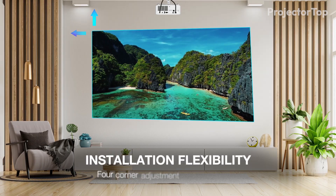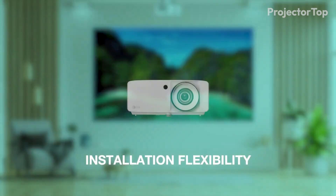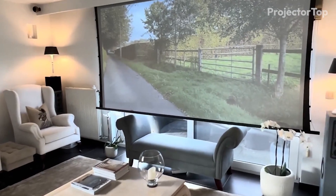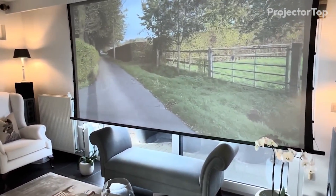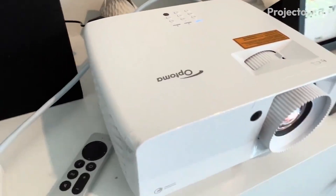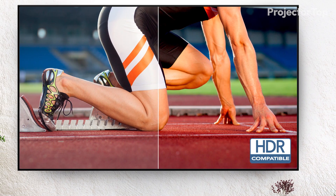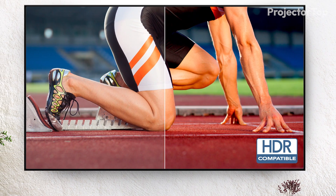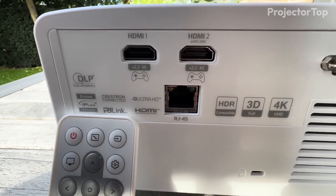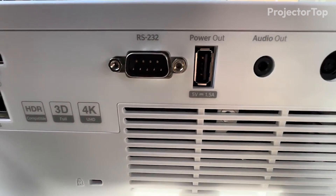The 1.6x manual zoom and both horizontal and vertical digital keystone correction make installation flexible and straightforward. The Optima UHZ66 is also designed for continuous 24/7 operation, making it ideal for both home entertainment and professional environments. Its compatibility with HDR and HLG enhances the visual experience, while the external power supply adds to its reliability, portability, and energy efficiency.